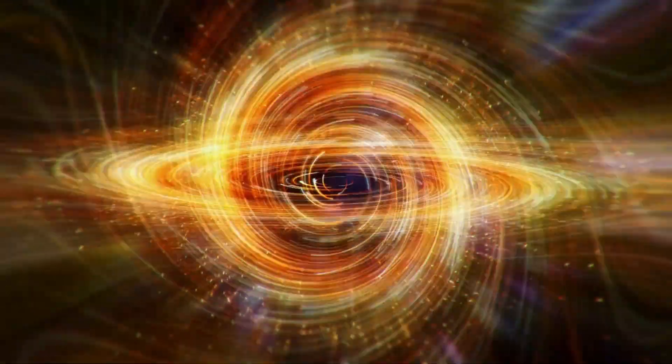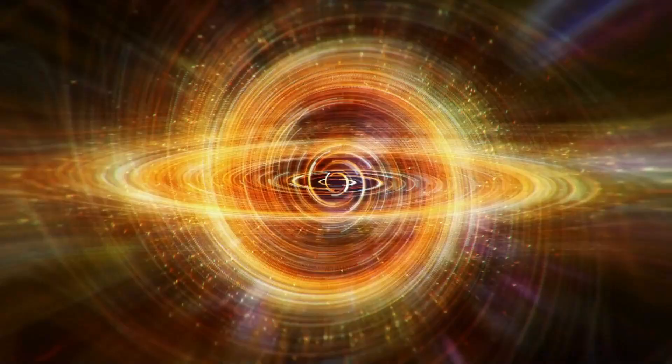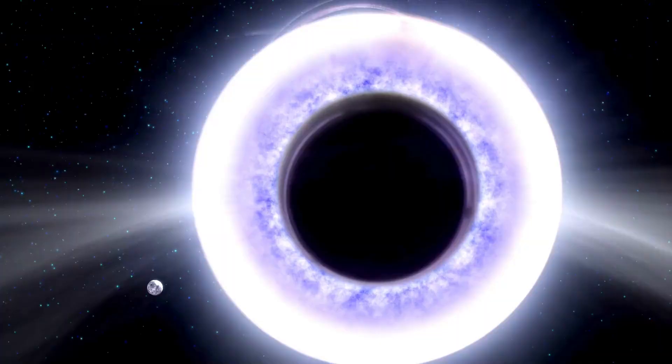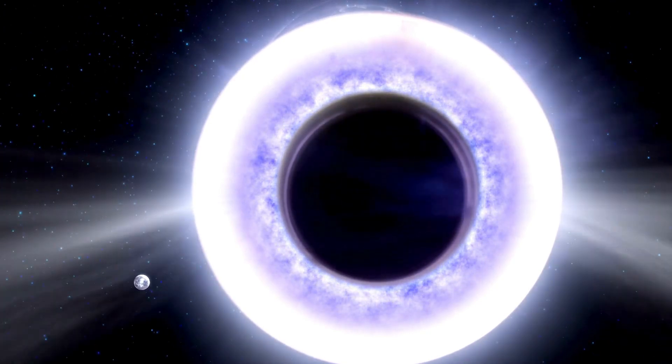After the discovery of Cygnus X1, scientists started to search for other black holes. They found that there may be close to over 100 million black holes in the Milky Way alone. But because they are so incredibly hard to detect, we still don't have an exact number. Nevertheless, from the looks of it, there are several million black holes in the Milky Way, in our very galaxy, which is what makes them even more important to study.